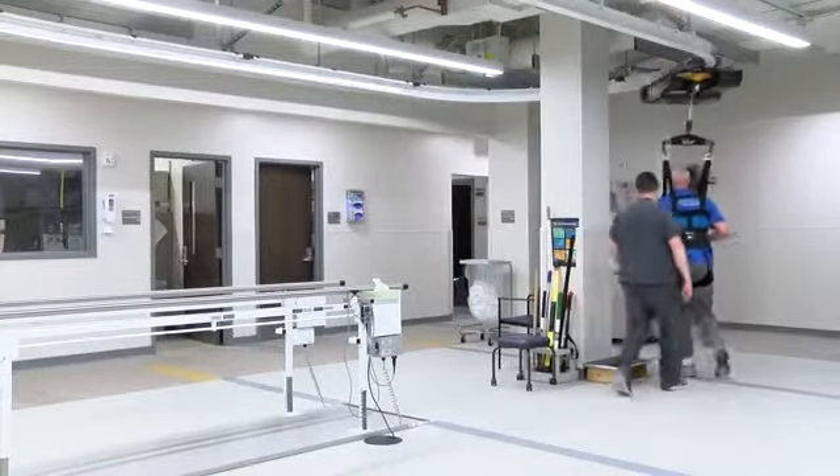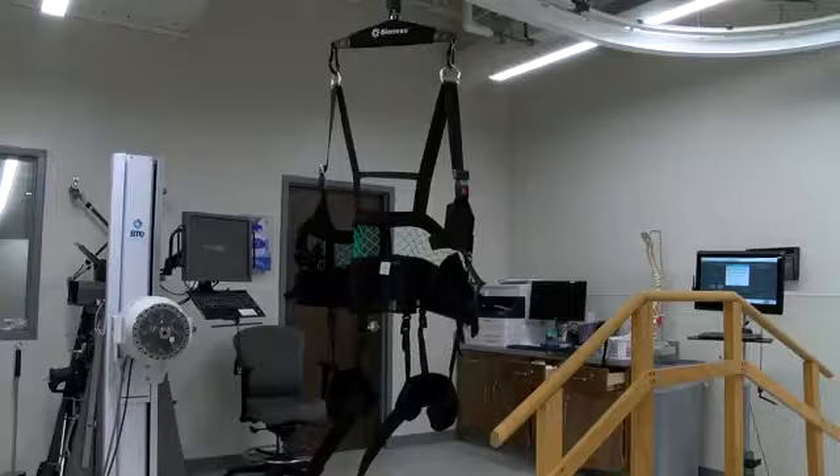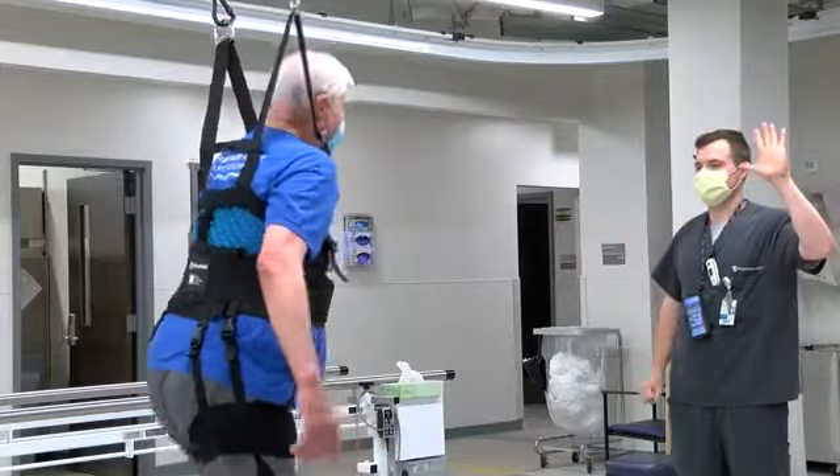Before Ken took physical therapy at Franciscan Health, he was walking with a cane. But thanks to his physical therapists and the new vector gait safety system, he's been able to try new therapy he wasn't able to do before.